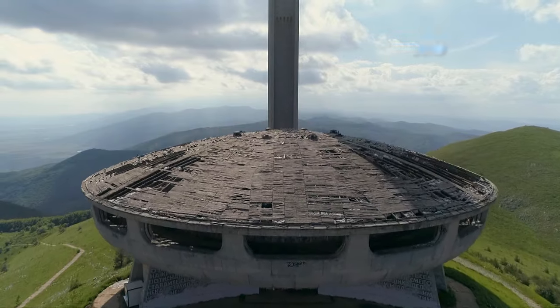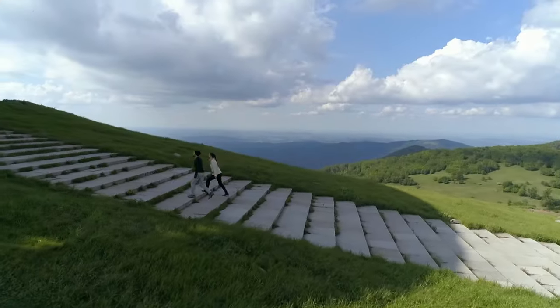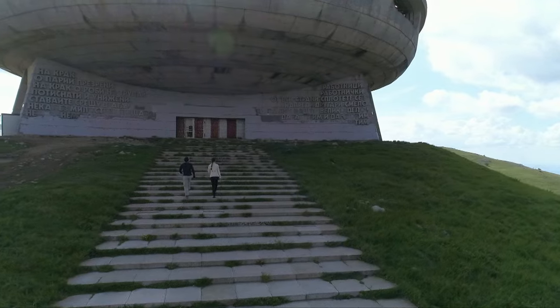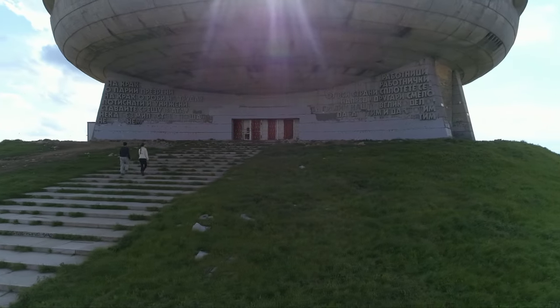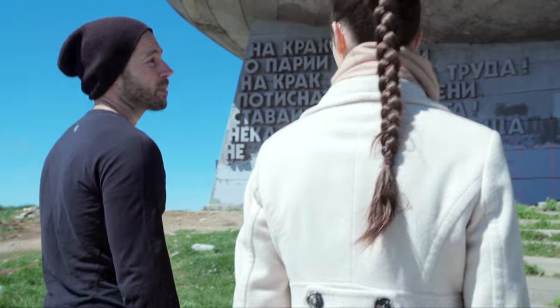At 70 meters high and 60 meters wide, Buzlice looks out across the Balkan mountains. Completed in 1981, it was built as an iconic national monument to glorify the Communist Party. It's here because this was the birthplace of the Bulgarian Socialist Movement. This is powerful, powerful architecture.